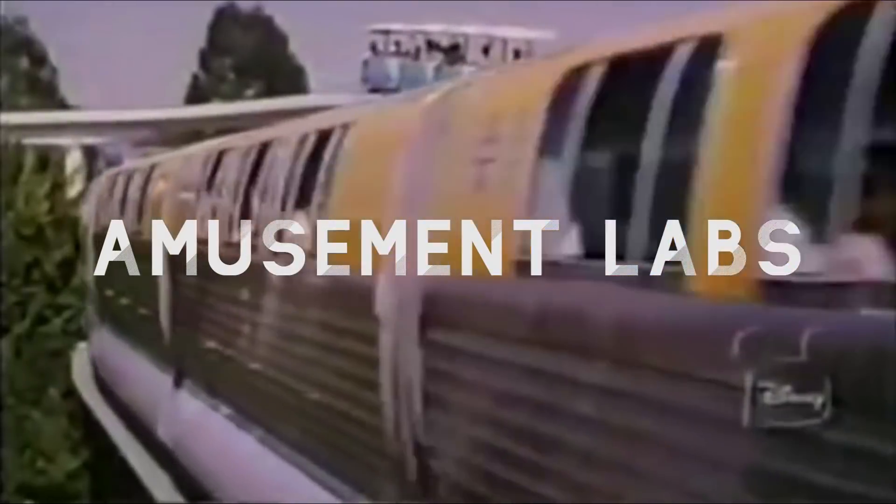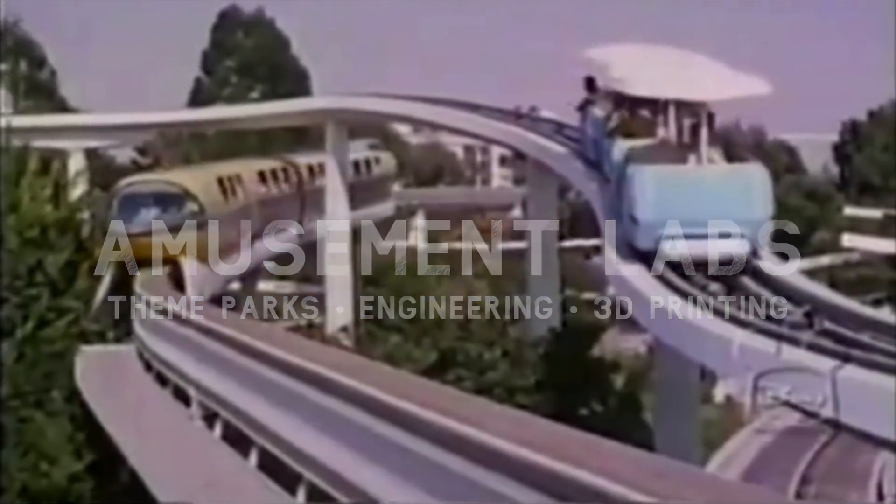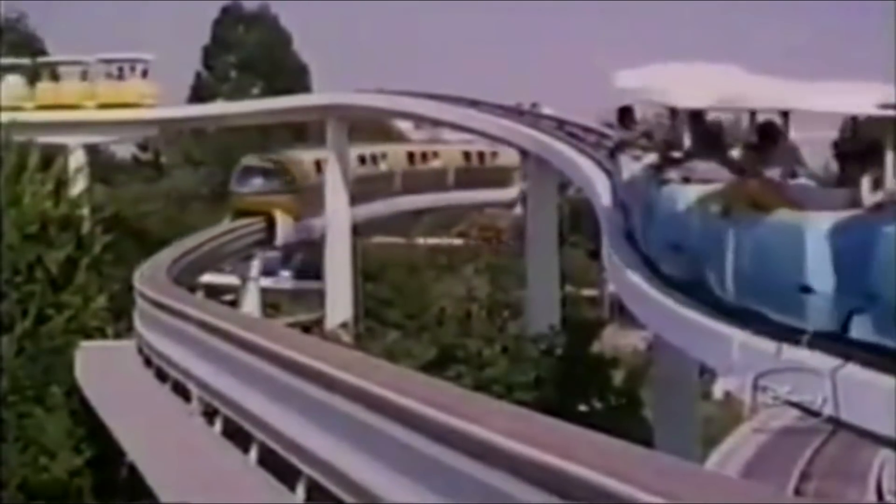Welcome to Amusement Labs, where today I'll show you the history, engineering, and technological ingenuity used to bring the People Mover to life in 1967.